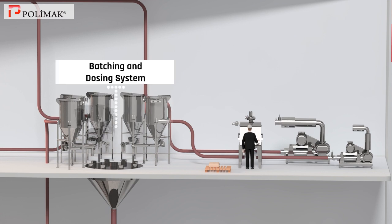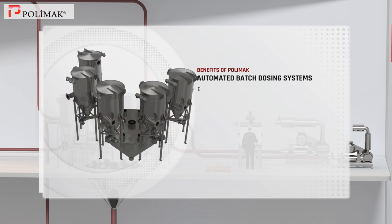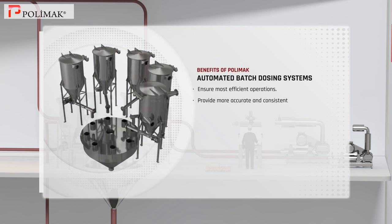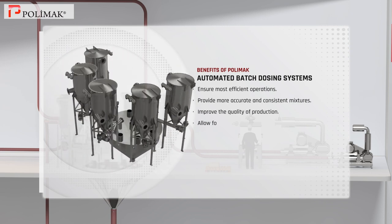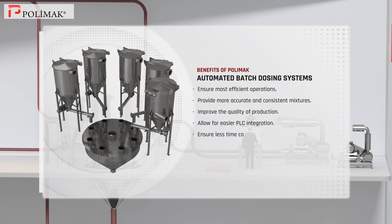Batching and dosing system. Polymoc automated batch dosing systems ensure the most efficient operations and provide more accurate and consistent mixtures, thus improving the quality of production. These systems allow for easier programmable logic controller integration. They also ensure less time consumption, thereby reducing cost and boosting profitability.